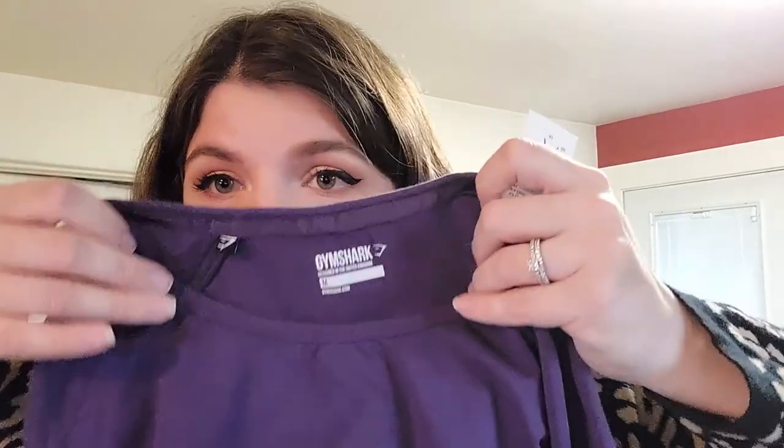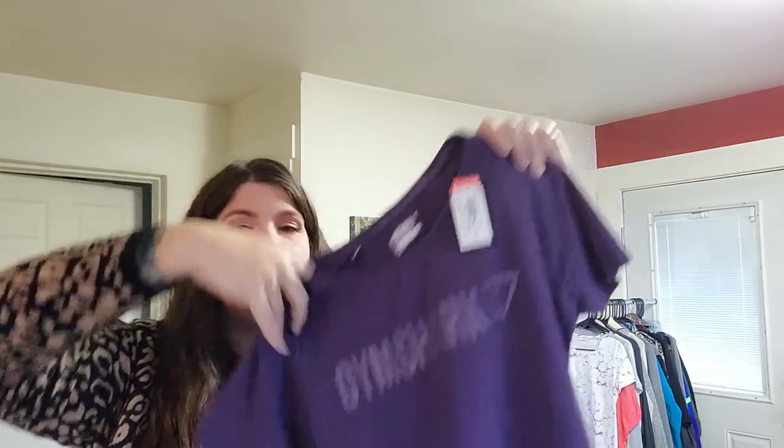Regular old Gymshark shirt, also a size medium. I've sold this one before in pink, so I'll be able to copy the listing. This one's purple — the best color. The shirt was $5 and the tank top was $3. I like that — cheap clothes, that's my way to go.